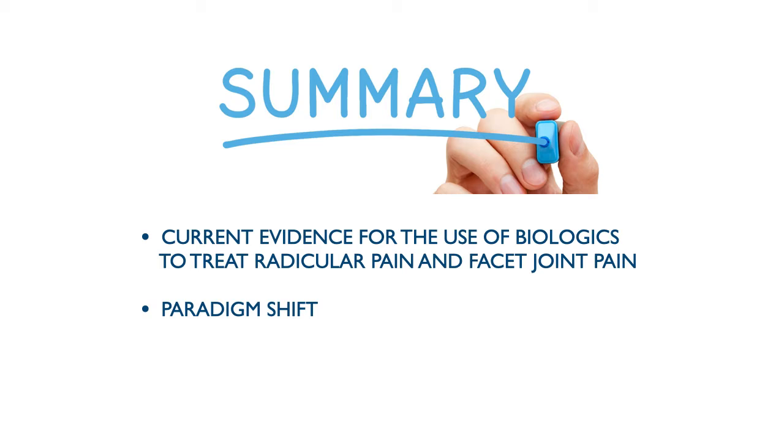For this lecture, I will be discussing the current evidence for the use of these biologics, specifically platelet-rich plasma, to treat radicular pain and facet joint pain. I would also like to introduce a new concept in the treatment of spine pain — a paradigm shift, since the introduction of orthobiologics.